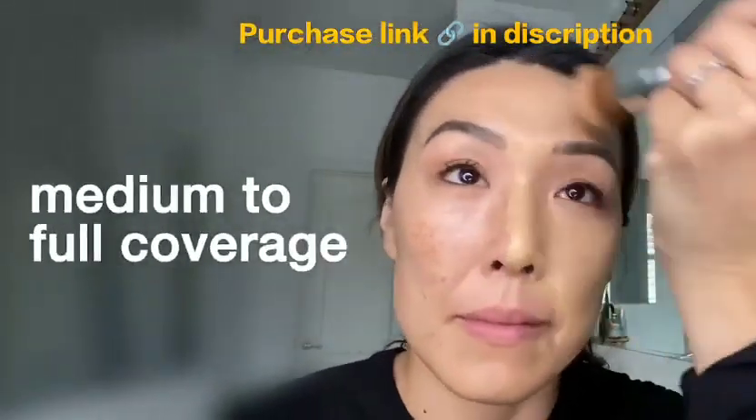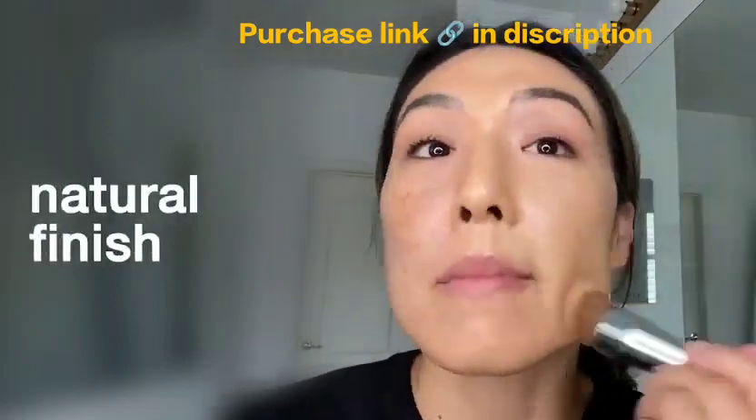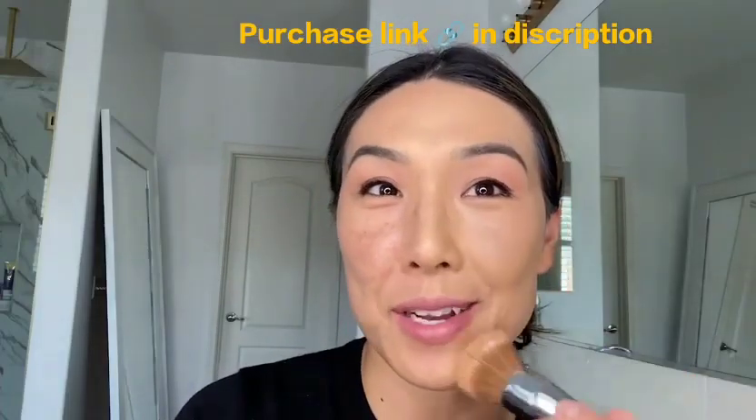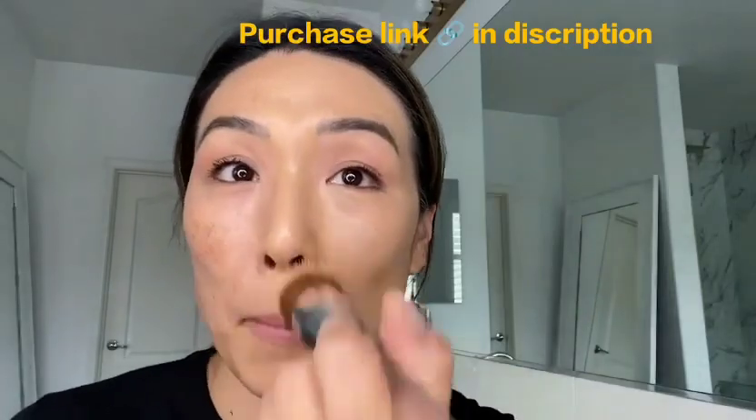Notice the incredible coverage. It's super lightweight and it has a satiny feel to it with a natural-looking finish. What I love about it is you can go back and build onto it. So after my first initial application, I'm stippling to build a little bit more coverage.